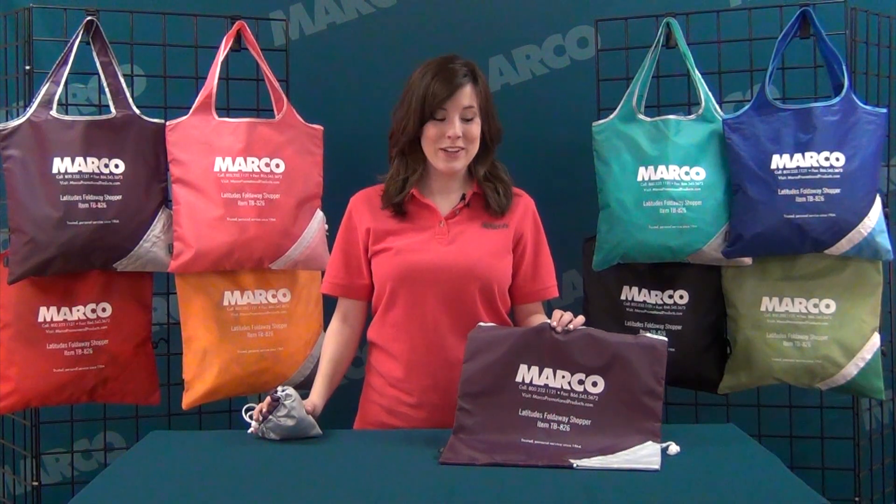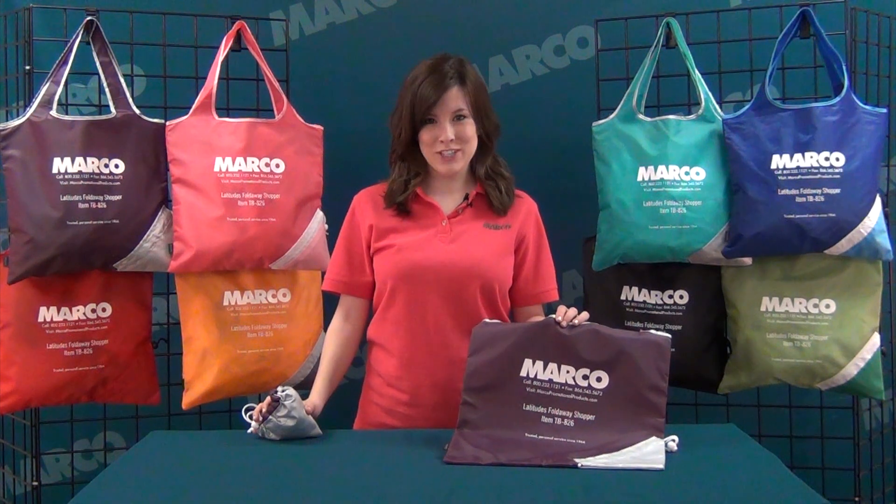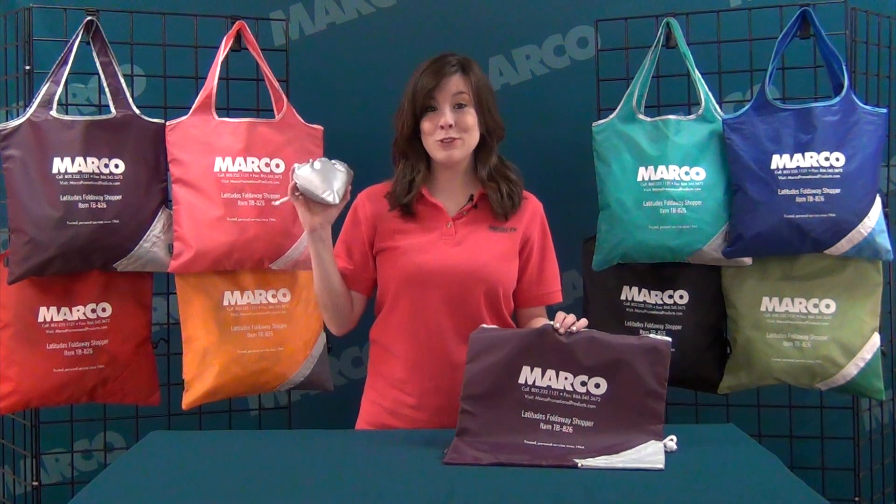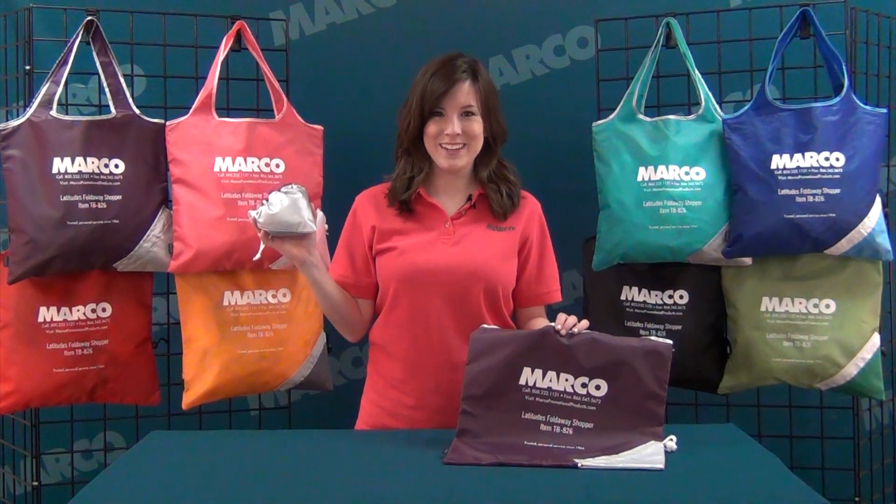Hi, I'm Callie with Marco and this is the Latitudes Foldaway Shopper. This convenient, reusable shopping bag also folds away into its own carrying case.